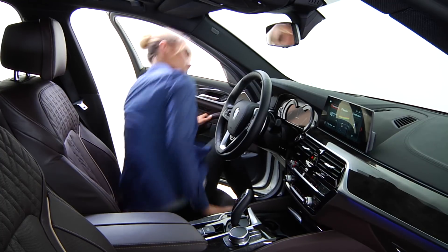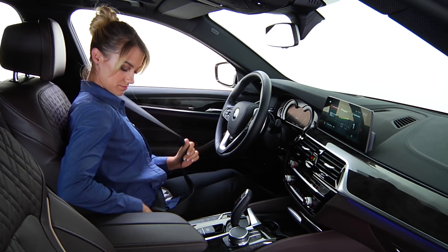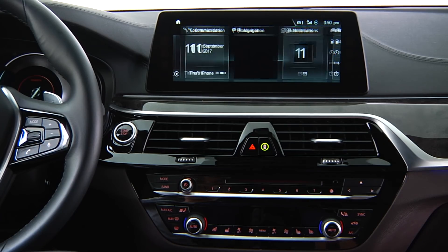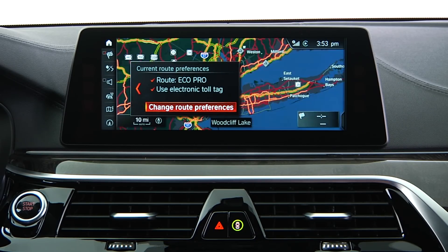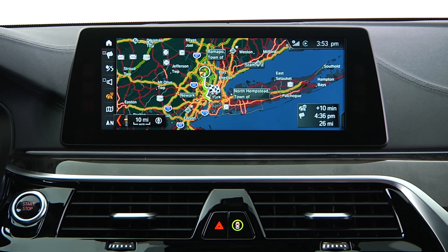Once inside your BMW, you will find the destination message in the Notifications menu. Your query will be listed as My Info with the location as the subheading. Once selected, scroll to the address and press down on the iDrive controller to start guidance.